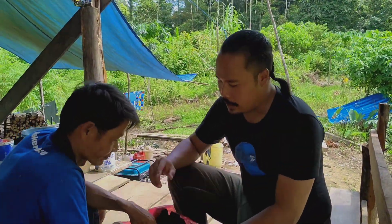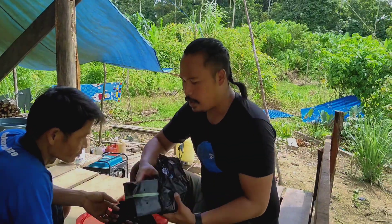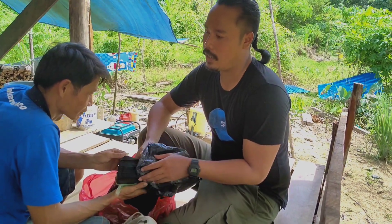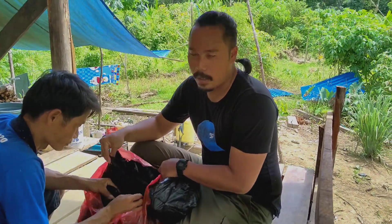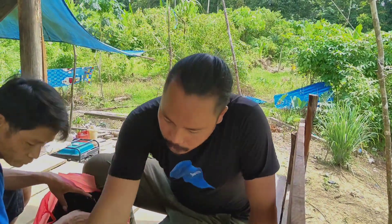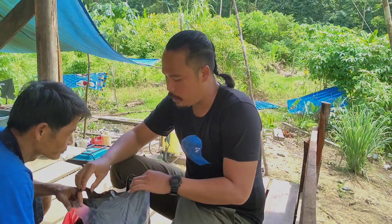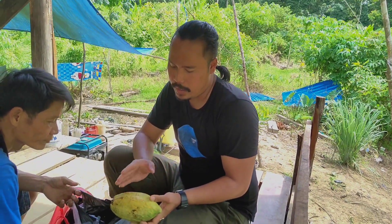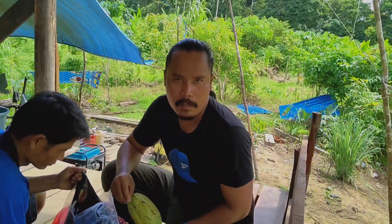Ini akan saya titipkan ke Bang Yordan selaku pembina di sini, lalu dititipkan ke Pak Ateng untuk polybag tempat pembibitan ini. Ada juga bibit kakao sementara sambil kita menunggu yang sudah jadi batangnya. Ada jenis bibit kakao yang lumayan unggulan, dan nanti bijinya bisa dipakai yang biji yang di tengah-tengah ini. Semoga nanti bibit kakao kita bisa berkembang dengan baik.